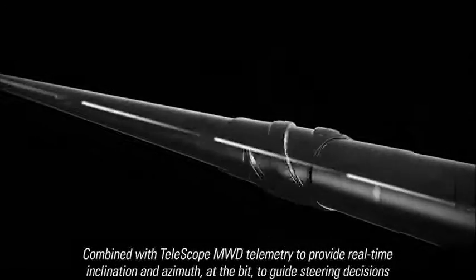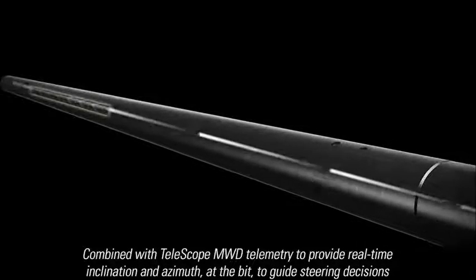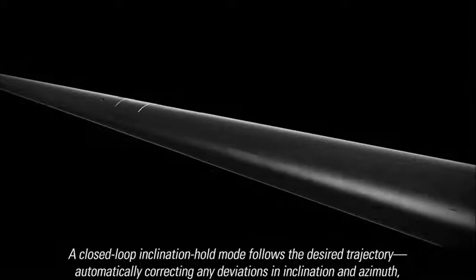Combining PowerDrive Exceed with telescope MWD telemetry provides real-time inclination and azimuth at the bit to guide steering decisions. A closed-loop inclination hold mode follows the desired trajectory.